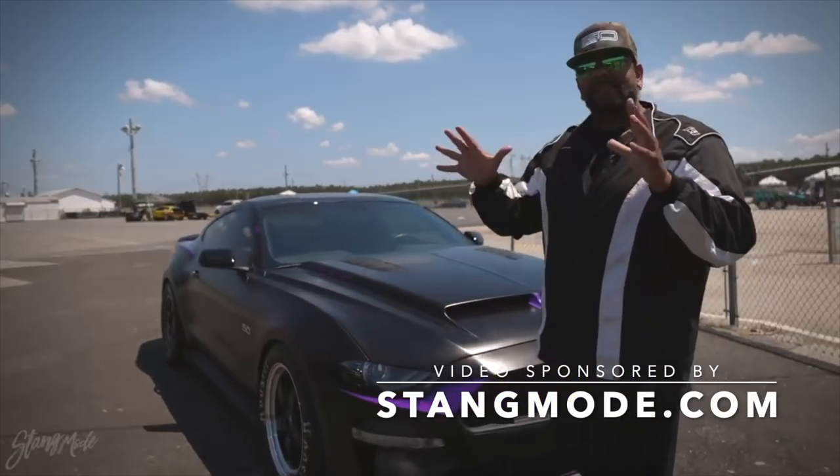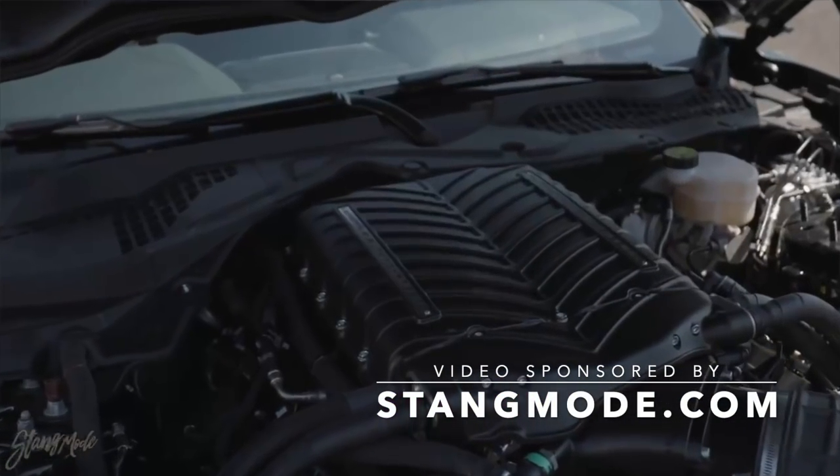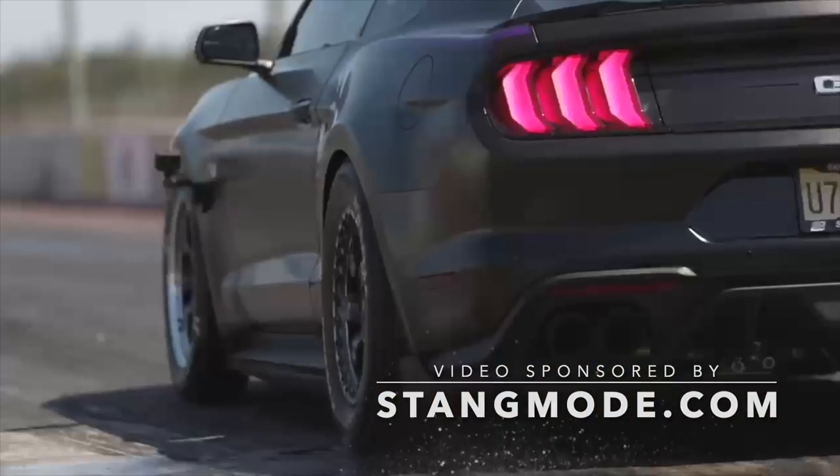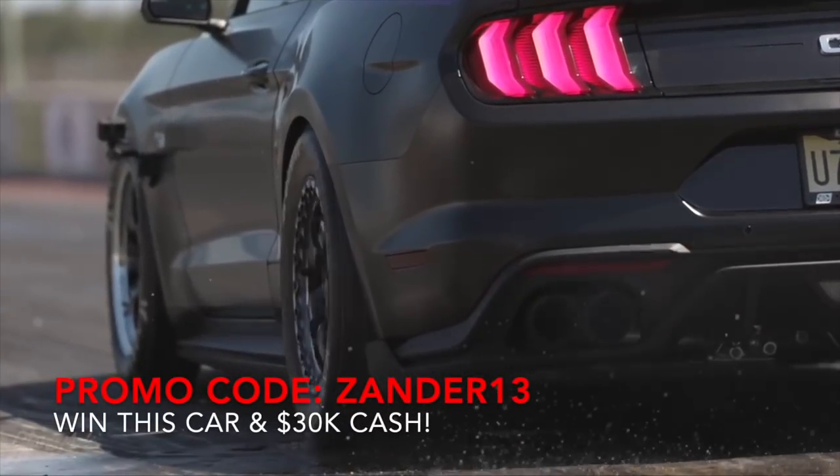Let's give our giveaway number eight the test it needs. This is a Whipple Supercharged Dragmoor Mustang, which you can win by going to stangmoor.com for a $1 entry. But now it's time to put up or shut up — it's time to see what this is going to do at the drag strip. 90-degree heat.